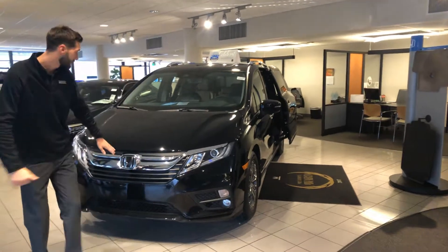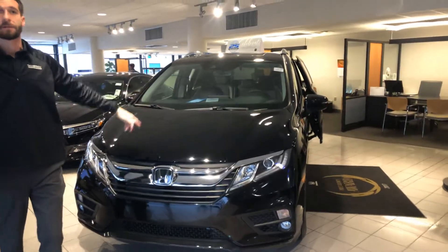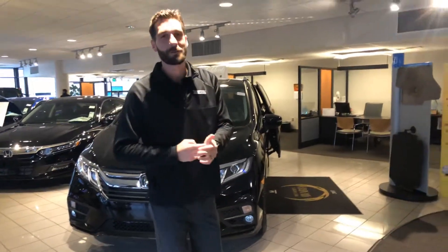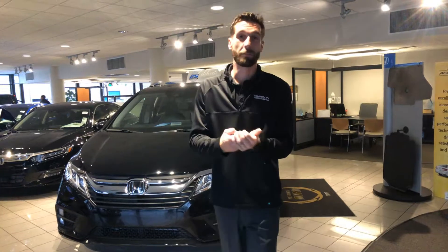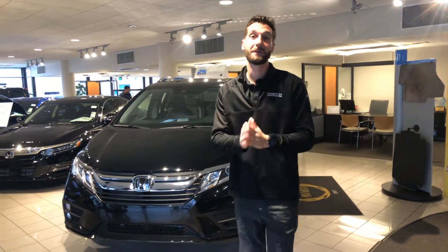Right here behind Honda's legendary Honda Sensing, you're going to get a radar along with a monocular camera at the top of your windshield. That's going to be your adaptive cruise control, your lane keep assist system, your road departure mitigation, and your forward collision mitigation braking. All of that is going to keep you and your family safe in your lane, help you adapt to traffic in front of you, and it'll even give you a steering wheel vibration when you exit your lane unintentionally. It is amazing — I cannot wait to show you how it works.